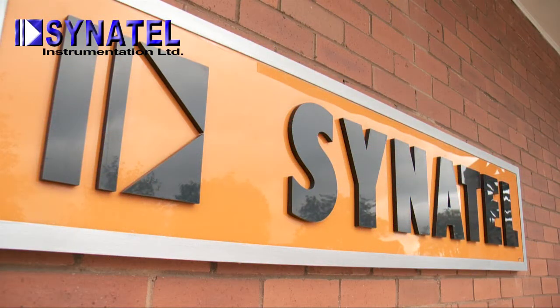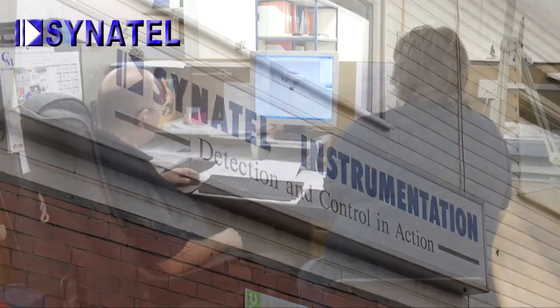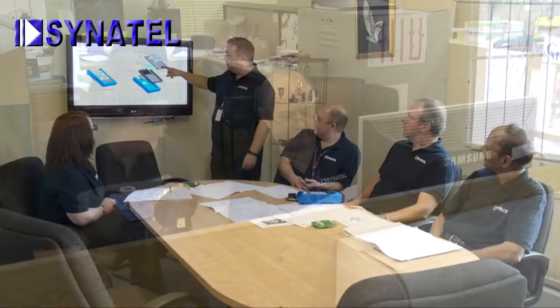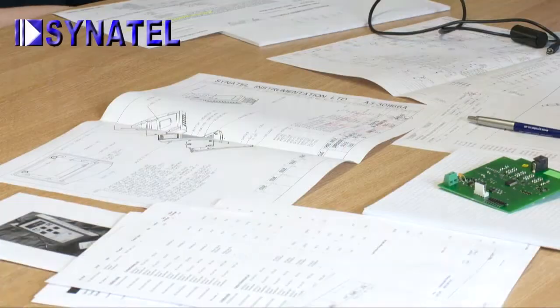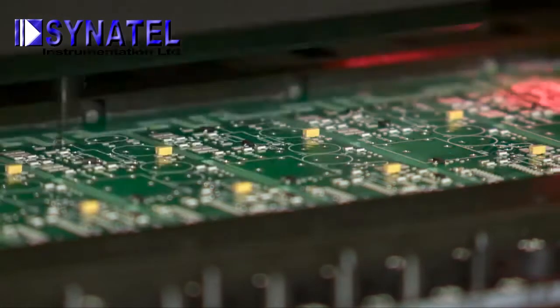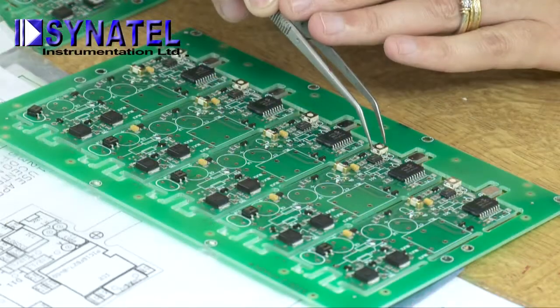All Cynatel's products are designed and manufactured in its own purpose-built facility based in the heart of the Midlands. The company utilizes the very latest integrated CAD-CAM facilities for both mechanical and electronic design. Highly experienced project teams handle all standard and special products, from conception through manufacture to product completion, with an unrelenting focus on quality at all stages. The company uses state-of-the-art manufacturing techniques, including machines capable of placing up to 13,000 electronic components per hour automatically and with great precision.